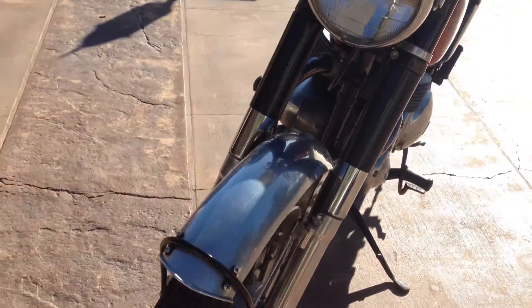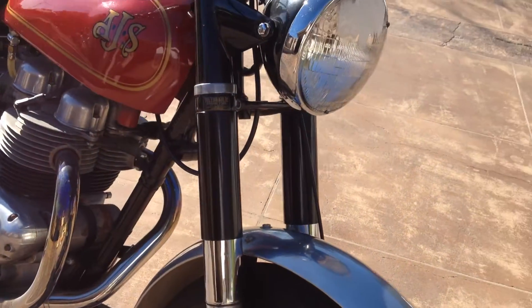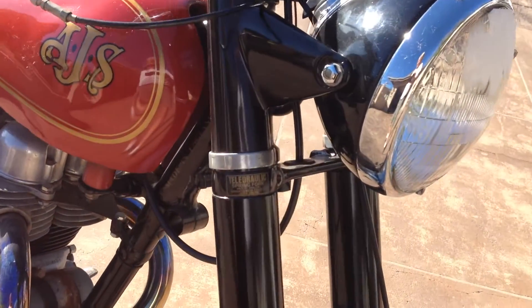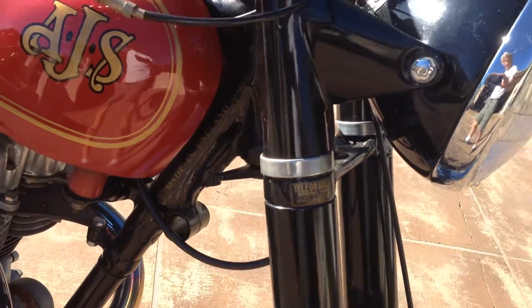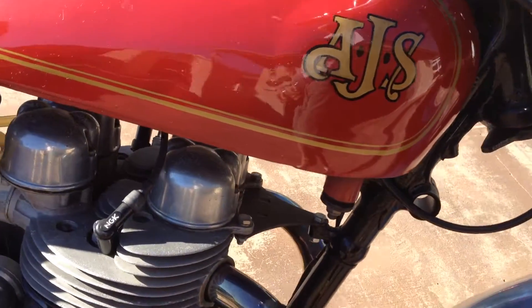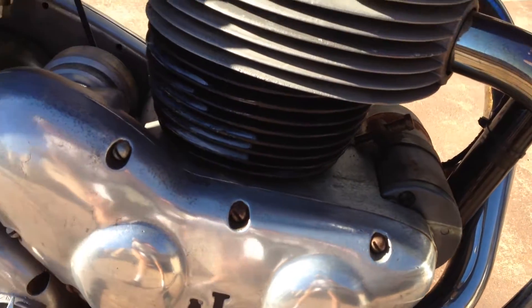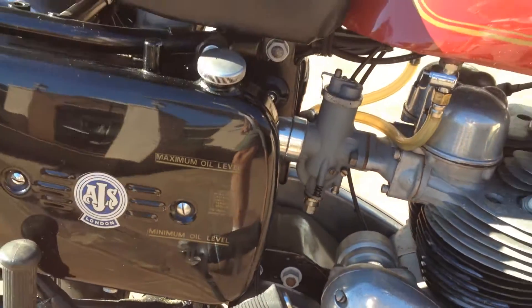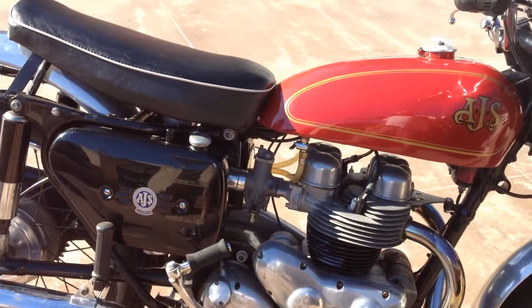It has alloy fenders, Teledraulic spring forks, what looks like a Miller generator, and the classic British look.